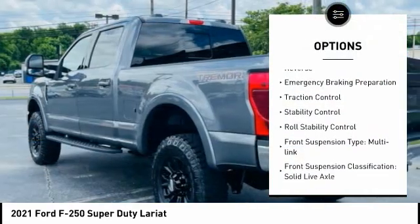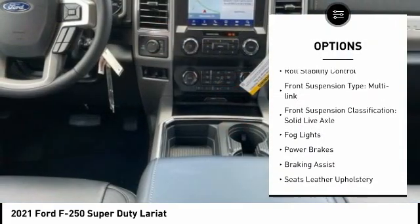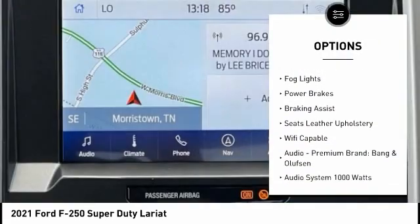Power windows with safety reverse. Emergency braking preparation. Traction control. Stability control. Roll stability control.